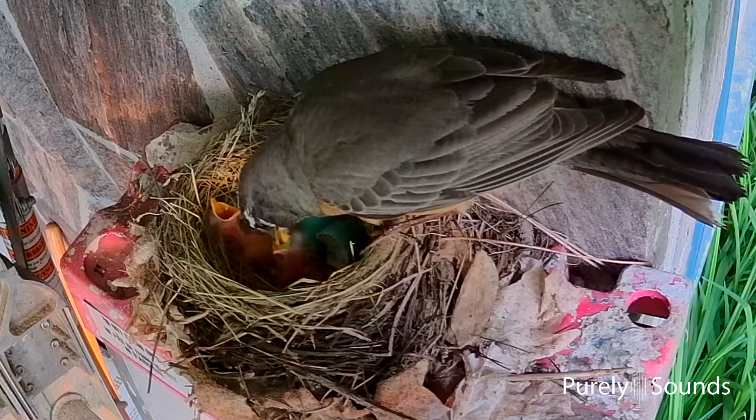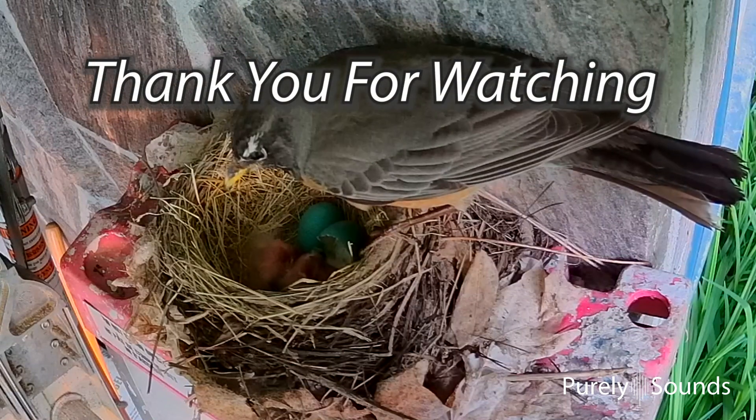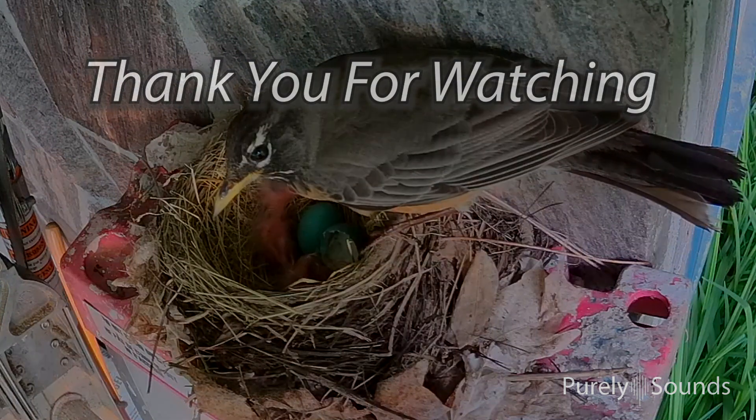It's so nice to see both babies are doing so well. The robins have a lot to be happy about. Thank you very much for visiting the nest.